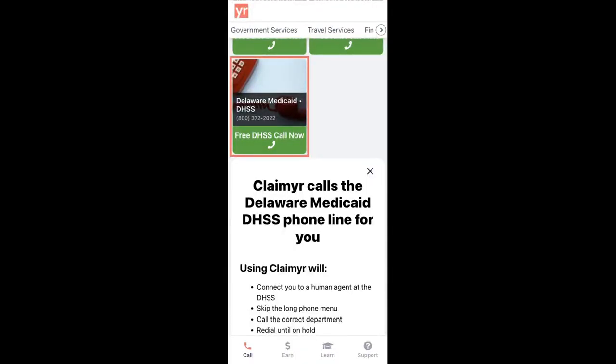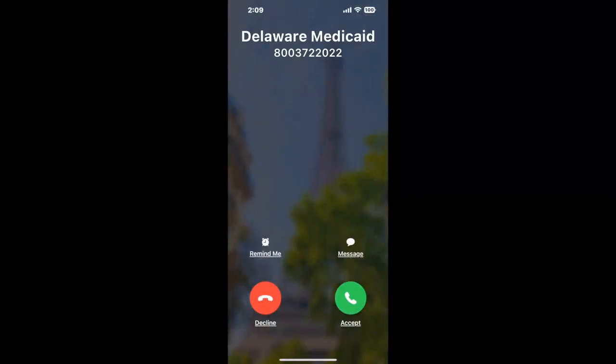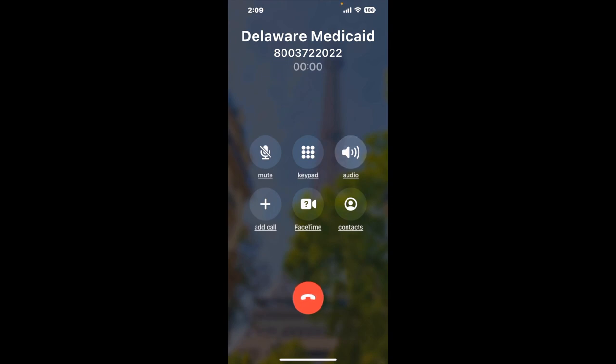Claimer can automatically call any phone line for you. It'll connect you directly to a human at Delaware Medicaid. It dials the number and stays on hold for you while it waits for an agent to take the call. When it detects an agent, it'll send the call to your phone. Here is Claimer sending me a callback from Delaware Medicaid with an actual agent on the line. This company saved me hours.